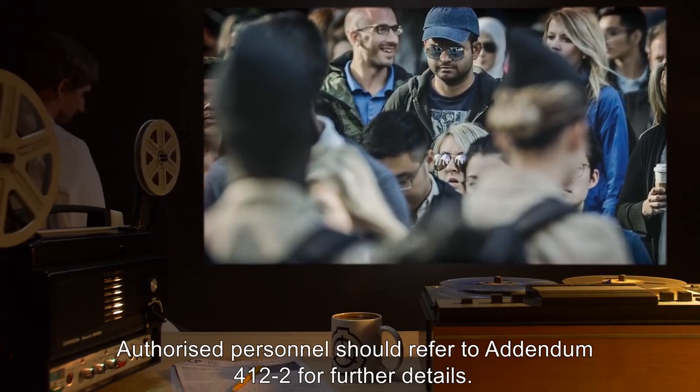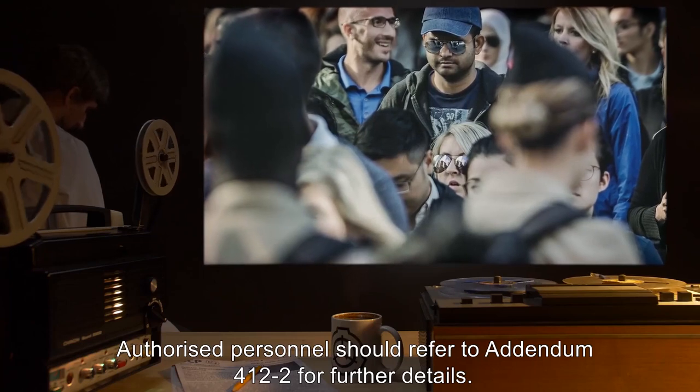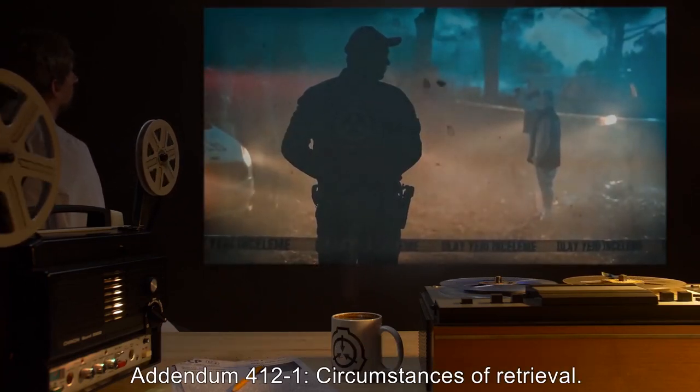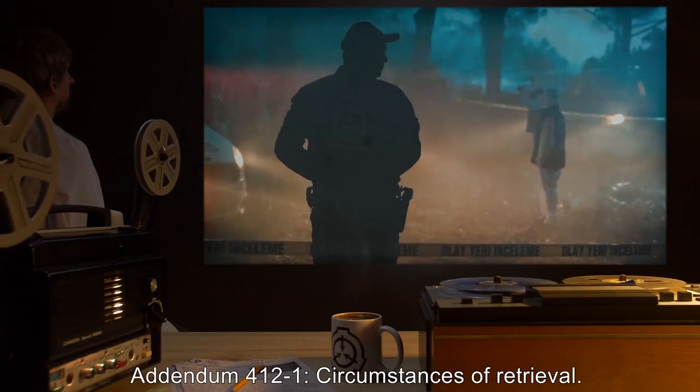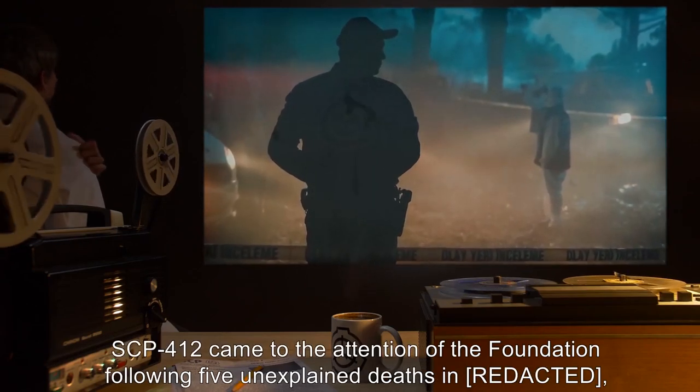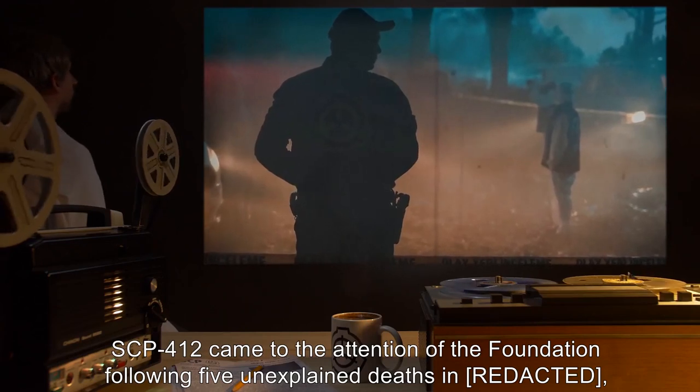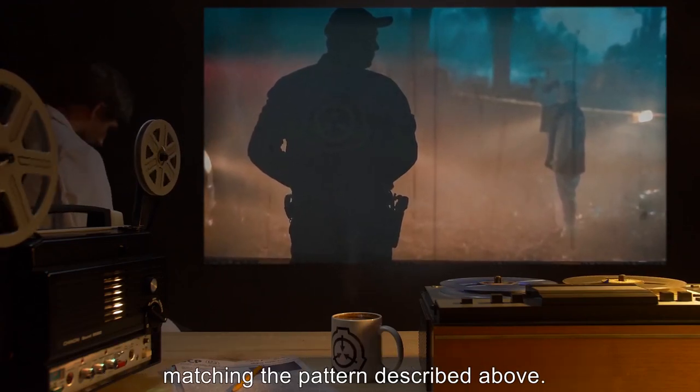This led researchers to speculate that the alterations caused by SCP-412 intend to turn the human body into an environment suit for a life form unaccustomed to Earth's atmosphere. Authorized personnel should refer to Addendum 412-2 for further details. Addendum 412-1: Circumstances of Retrieval. SCP-412 came to the attention of the Foundation following five unexplained deaths matching the pattern described above.